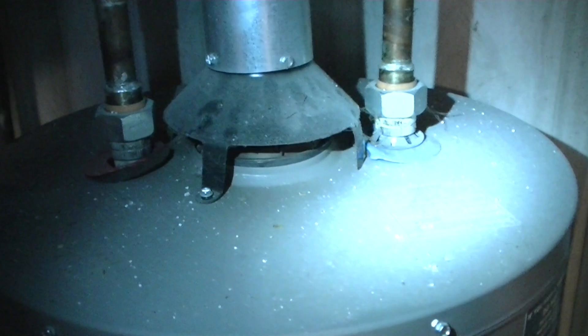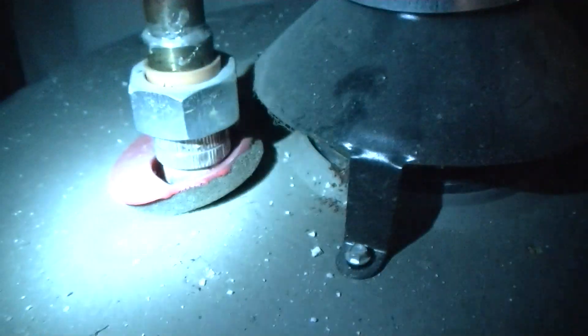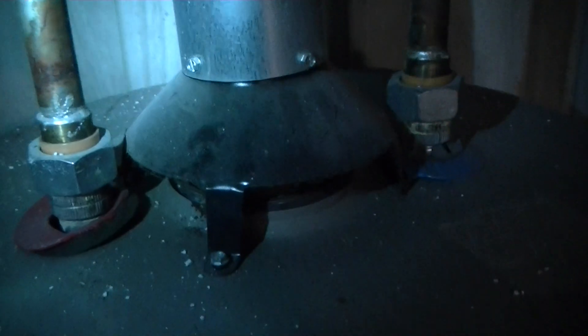I pulled the cover off the furnace — checked all the joints, checked everything. No leaks, none whatsoever. However, I noticed something I didn't like. What sticks out? Look at the plastic caps with the hot and cold — they got melted. That means I have an obstruction.